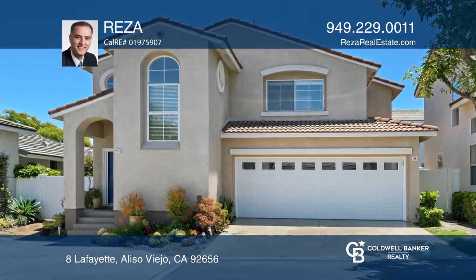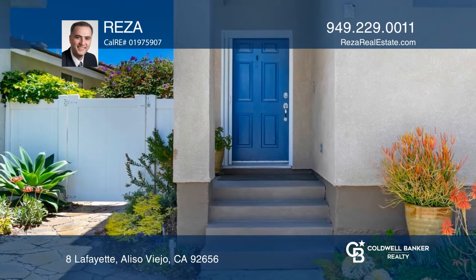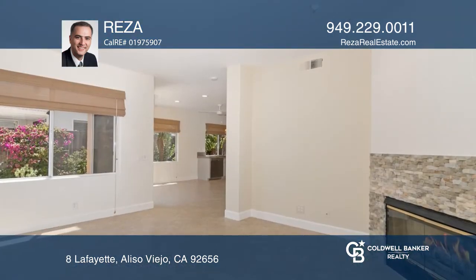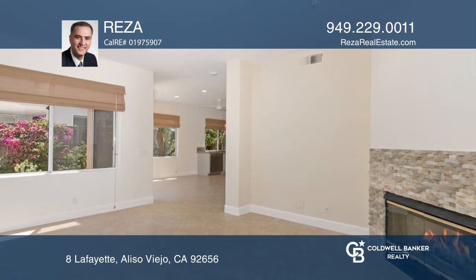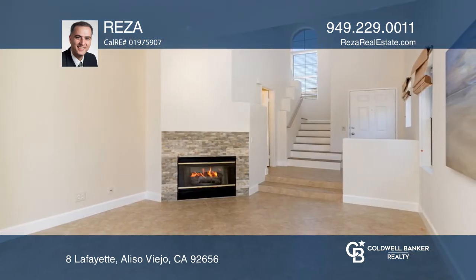This home with mountain views is located on a cul-de-sac in a gated community. The home features an open floor plan with tile flooring throughout the downstairs area and fresh designer two-tone interior paint. In the living room, you'll find